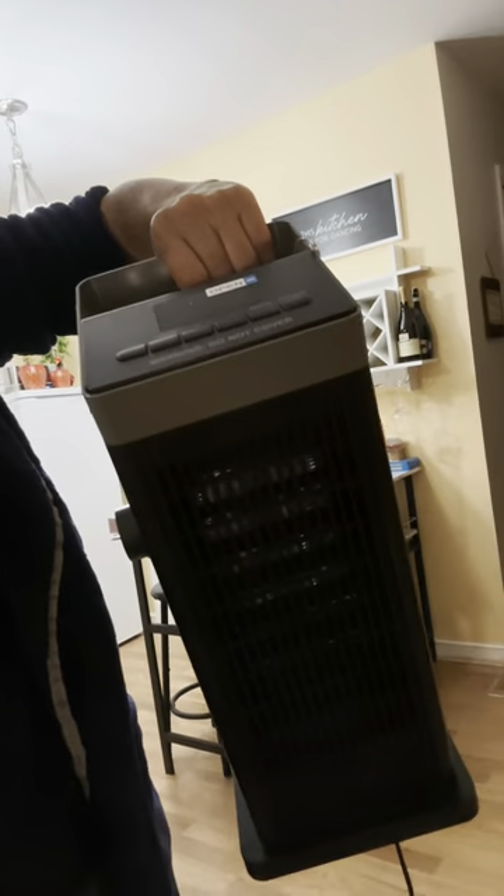I can just pick it up and take it from room to room, which is what I'm doing right now. So let me go plug this in and show you what else it can do.